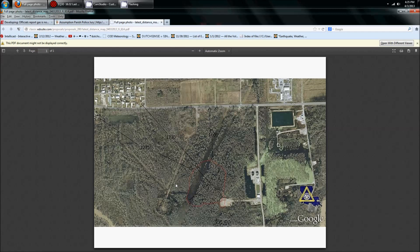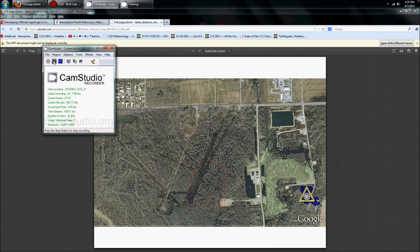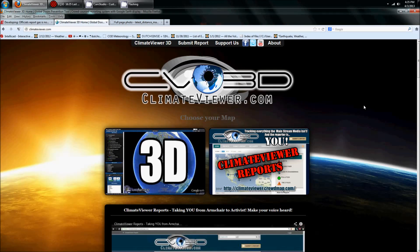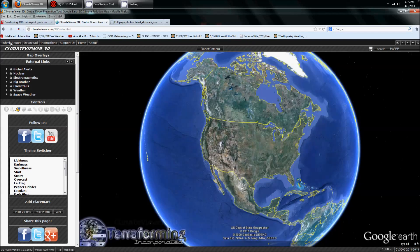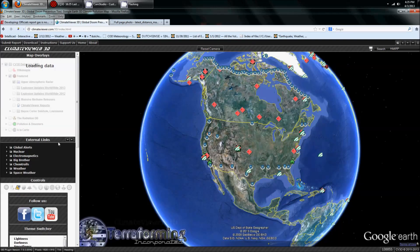That's a pretty low-res image. Jim Lee over at Climate Viewer has done a great job putting all the information onto an interactive map. Let me go ahead and take you over there and show it to you. I've got you over here at climateviewer.com. Click on 3D and once the map loads — this works just like Google Earth — you'll have some different options on the left-hand side.